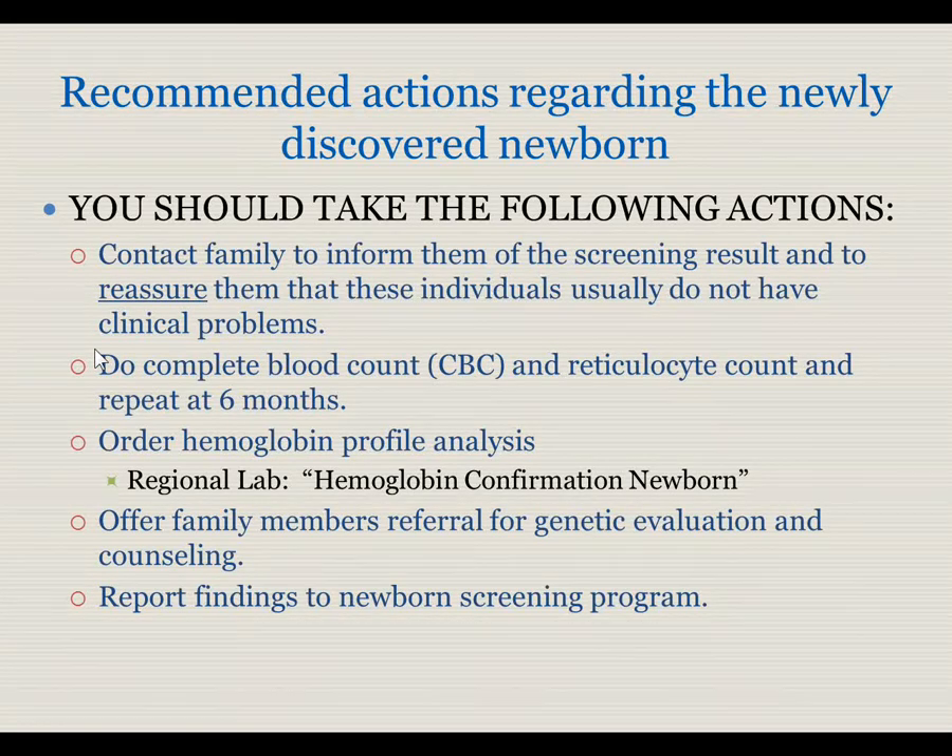Actions needed to be taken now include contacting the family to inform them of the screening result and to reassure them that these individuals usually do not have clinical problems. The baby needs to have a CBC done now, and then repeat it again at six months. The baby's hemoglobin needs to be confirmed again with the hemoglobin confirmation newborn exam. Family members need to be offered referral for genetic evaluation and counseling, or hematologic evaluation and counseling.